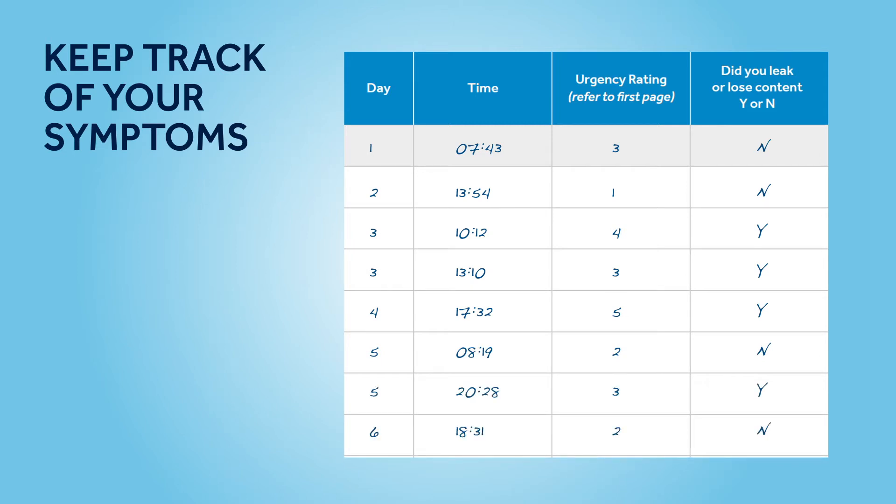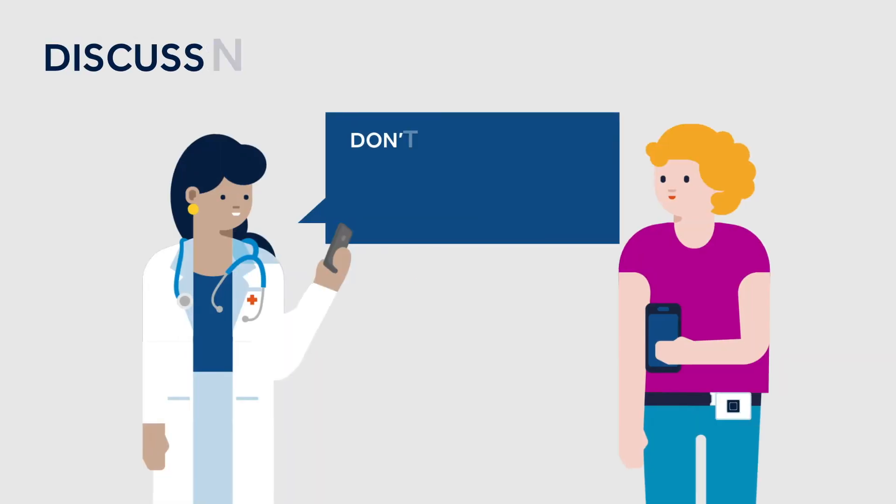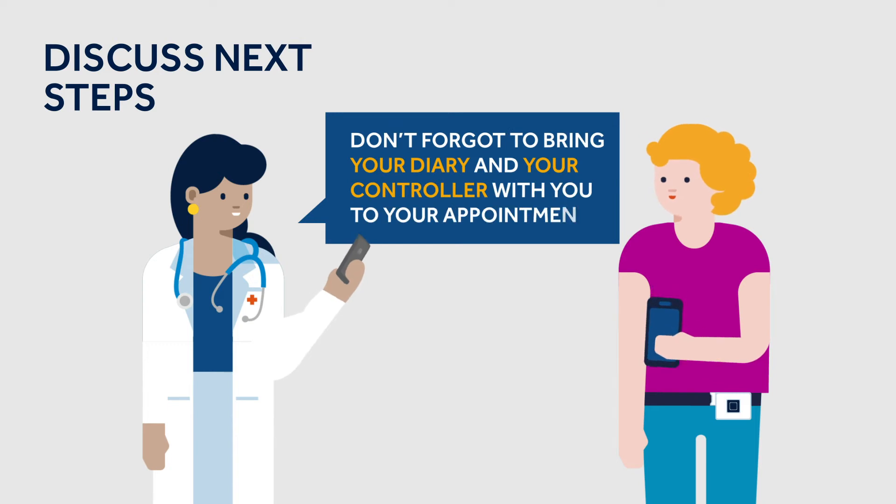You will be advised by your clinical team how long you have to track your symptoms. At the end of the evaluation phase, you will meet a member of your clinical team to review your diary, to check if your symptoms have improved and decide if the therapy is appropriate for you.